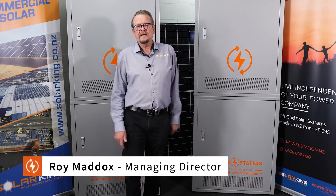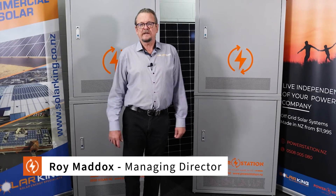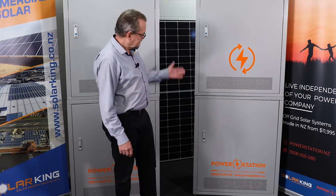Hi, Roy Maddox here, Managing Director of SolarKing in Auckland, New Zealand, and SolarKing are the manufacturers of the PowerStation off-grid power plant.